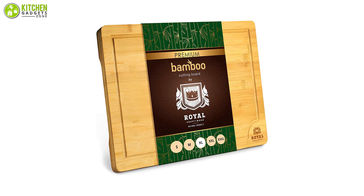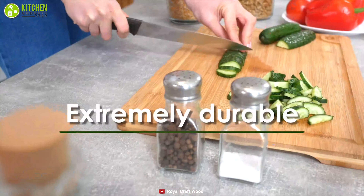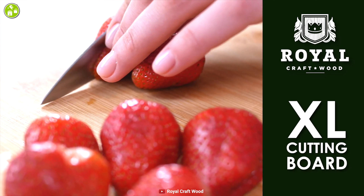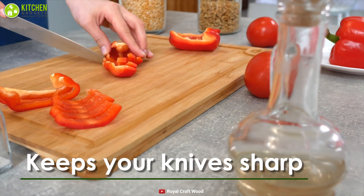Bring elegance to your kitchen countertop with the Royal Craft Wood bamboo cutting board, which offers premium quality as well as durability. This cutting board is crafted from bamboo, which is both strong and easy on your knives, as it stretches enough to keep your blade sharp over time. It is designed with a built-in groove that collects any liquid runoff, so the cutting surface will always be clean and tidy.